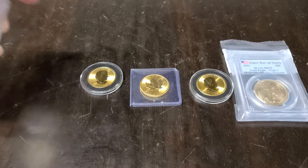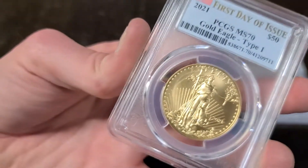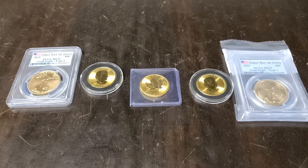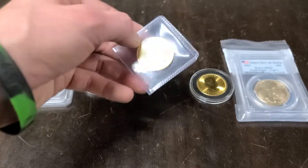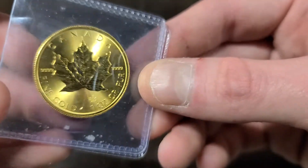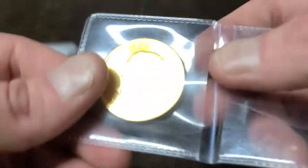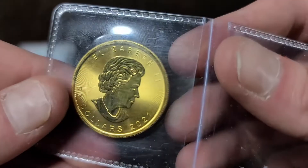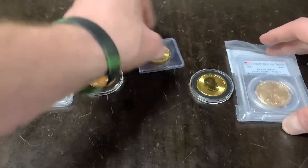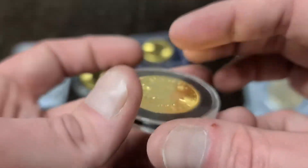Hey guys, Kyle here from Todd Bowls' world famous YouTube channel and Ohio Trading Coin and Jewelry, bringing you another really cool lineup of items. Here I just got a couple pieces of gold. These are all one ounce gold rounds and we got three Canadian maple leaves here. I just kind of wanted to let you guys take a look and actually see, because a lot of times people don't get a chance to really look at this stuff. So I just wanted to bring you a nice video showing you the quality of these coins and really why they're so important.